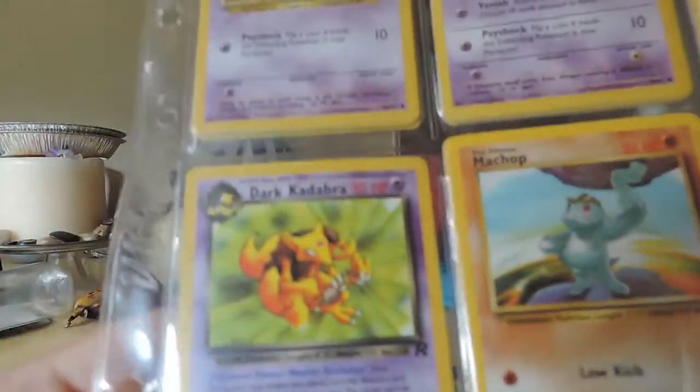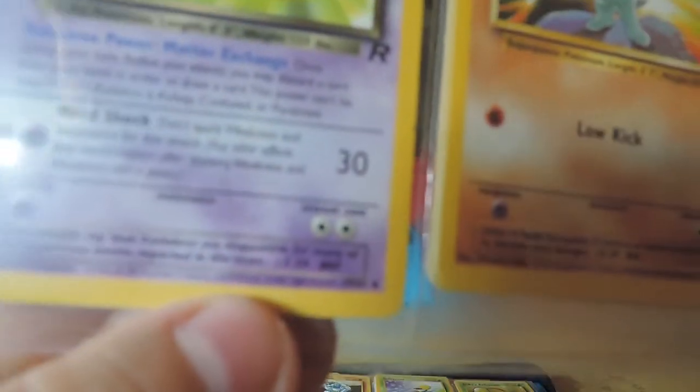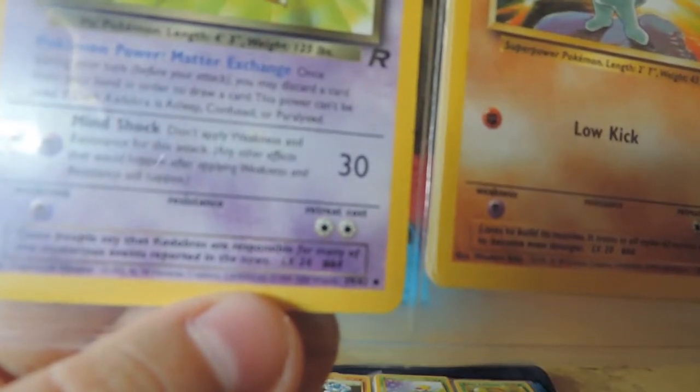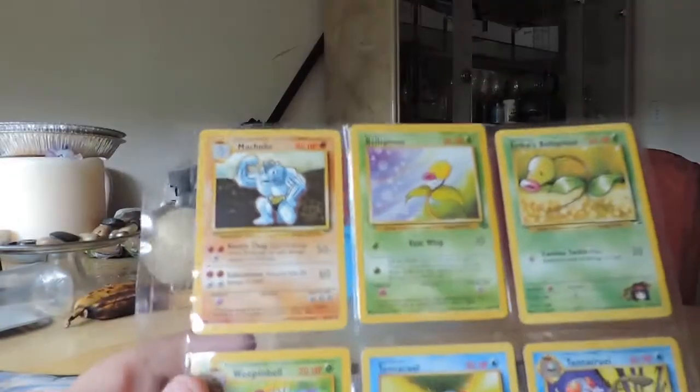I forgot how many are in the base set — 102 or 132? I don't remember exactly. Dark Kadabra. It tells you on the bottom right here which number it is in the set, and it doesn't want to focus for some reason. It's like 39-ish. Machoke.